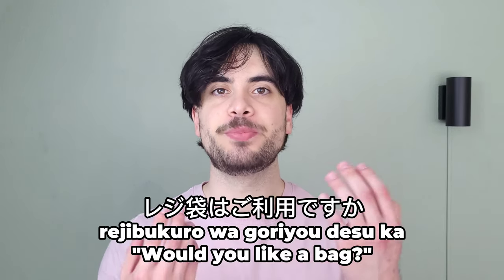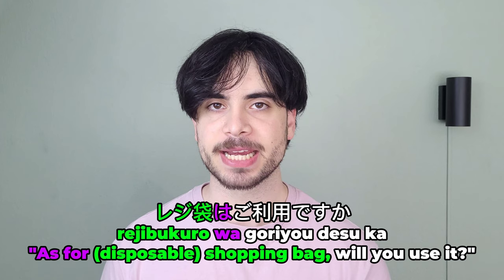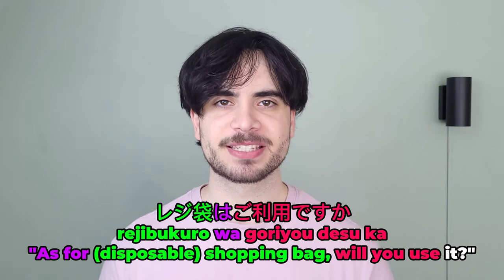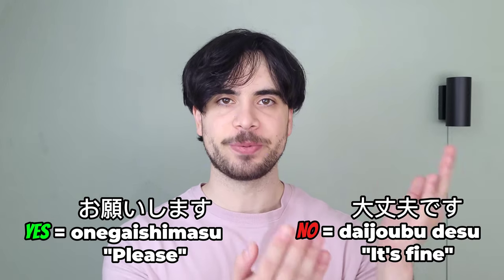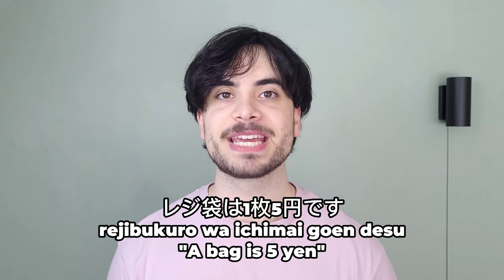Then they will ask you rejibukuro wa go riyou desu ka? which means 'would you like a bag?' Rejibukuro means 'disposable shopping bag,' and go riyou desu ka is an honorific way of asking 'will you use?' So the expression literally means 'will you use a bag?' If you want one, you can respond with onegaishimasu, and if not, with daijoubu desu. Of course these bags also cost something — usually a small 5 yen — so the clerk will tell you rejibukuro wa ichimai go en desu, which means 'a bag is 5 yen,' to which you can just respond with hai, which means 'yes.'